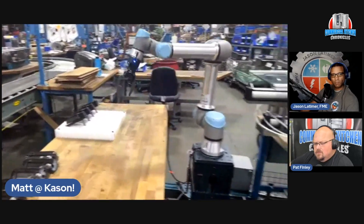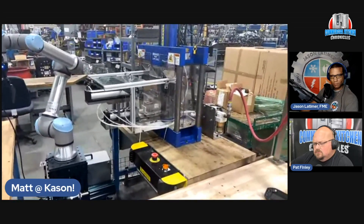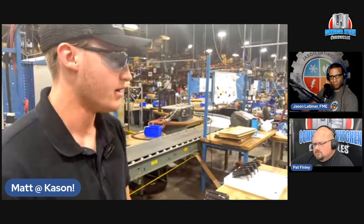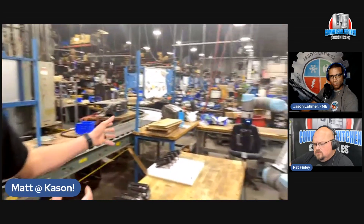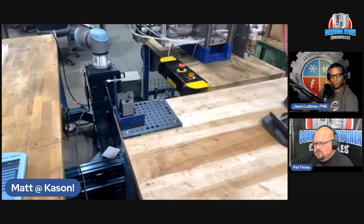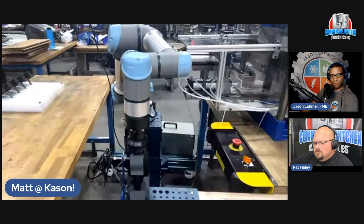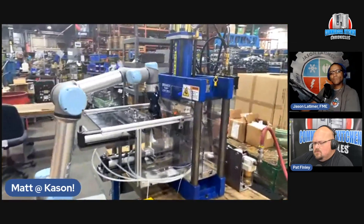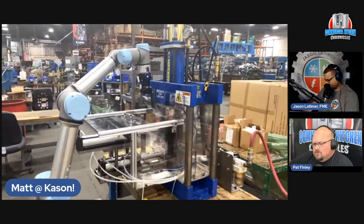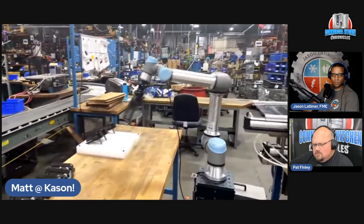This particular product is a truck body product. Right now it's going to press — the robot grabs the part, places it, presses it, and then it's ready for its next process. This is a very simple process that doesn't take long and doesn't require someone to stand here, so instead we put the robot here and have that person go do another task to increase our efficiency and throughput throughout the plant.